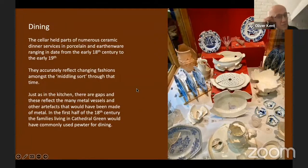On to dining. The cellar has lots of parts of numerous dinner services in porcelain and earthenware, dating from quite early in the 18th century right through to the end of the period of occupation. It's one of the things that makes one feel very clear that this is one family's possessions rather than a random collection — there's a very coherent history of changing taste in dining, and indeed in tea wares. One sees a kind of overview of the middling sort, as they're called — the reasonably well-off — and the tastes and choices they might make for these sorts of functions.